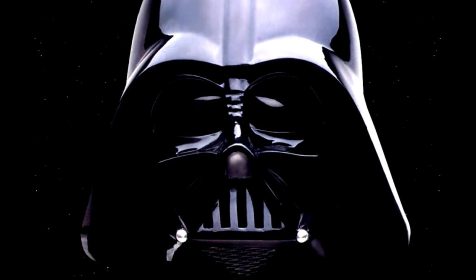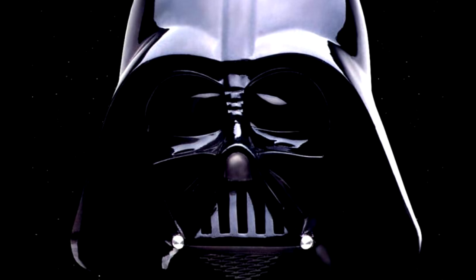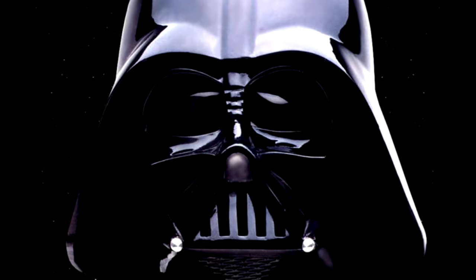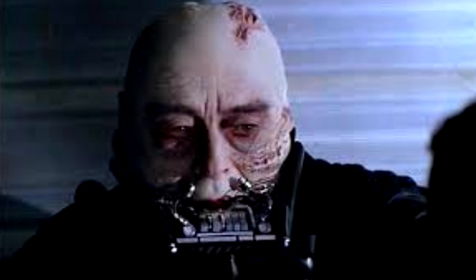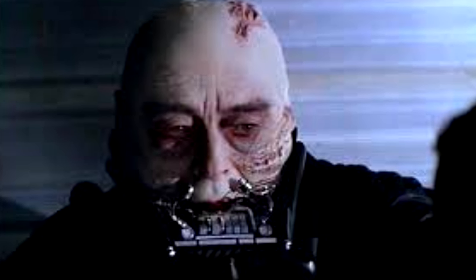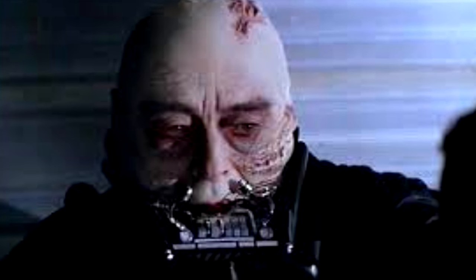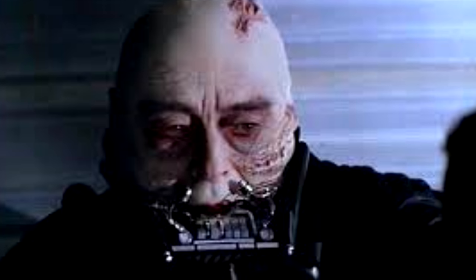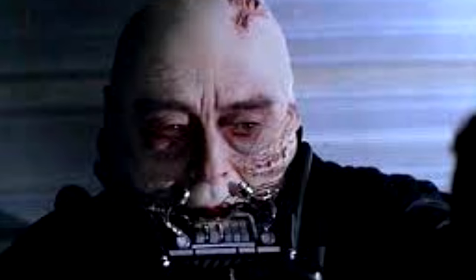Although Vader was limited by the respirator and the range of things it could do, he still managed to make it produce a laugh or a sigh. Right before the destruction of the second Death Star, Vader was able to speak without his mask. At that moment, one could hear how weak his voice really was, undoubtedly the result of his horrific internal wounds, made even worse by the Emperor's Force lightning.